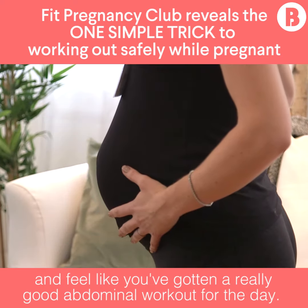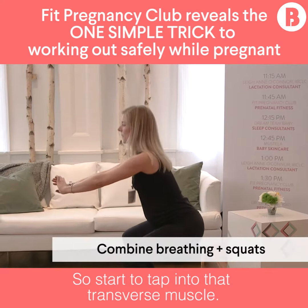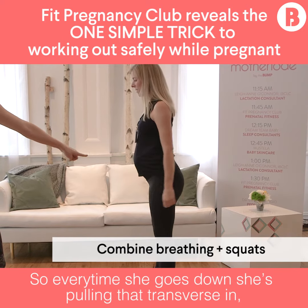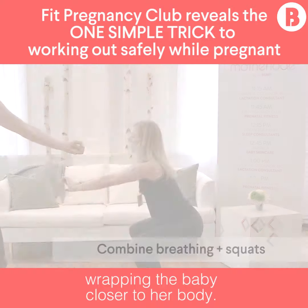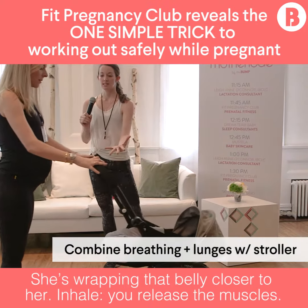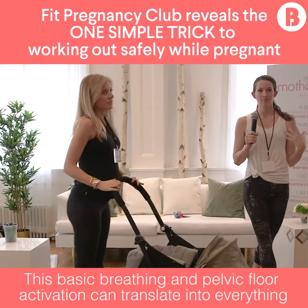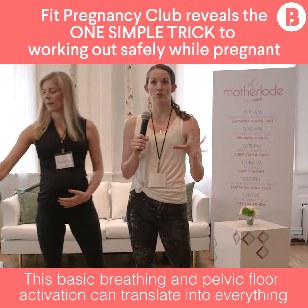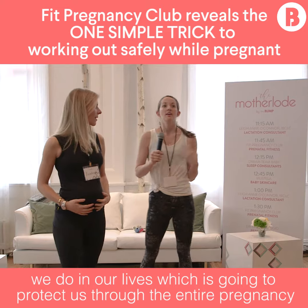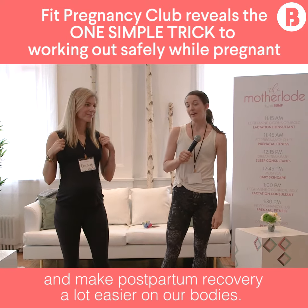You can do this for 10 minutes and feel like you've gotten a really good abdominal workout for the day. Every time she goes down she's pulling that transverse in, wrapping the baby closer to her body. Inhale, you release the muscles; exhale, you're supporting your structure. This basic breathing and pelvic floor activation can translate into everything we do in our lives, which is going to protect us through the entire pregnancy and make postpartum recovery a lot easier on our bodies.